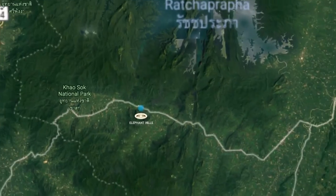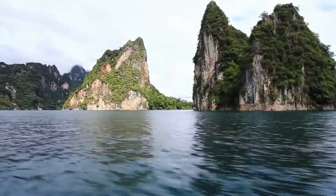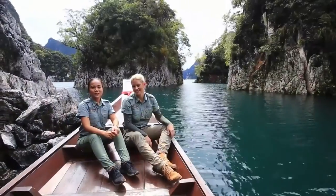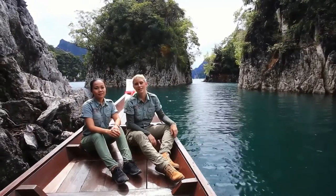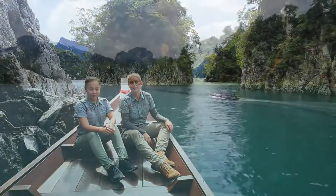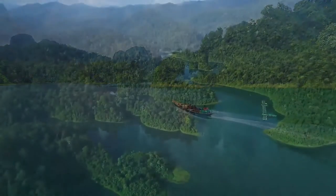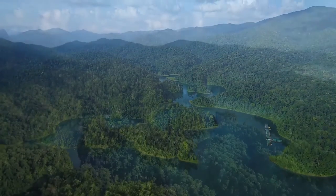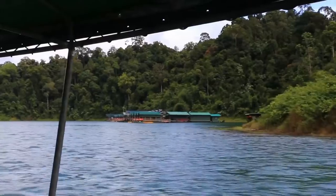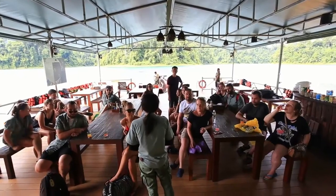Not many tourists know that hidden away deep in Khao Sok National Park is a beautiful lake called Cheow Lan Lake. With Elephant Hills, our guests get a once-in-a-lifetime opportunity to visit and even stay at this beautiful location. We're currently on our way to the rainforest camp, exploring Cheow Lan Lake on a sightseeing tour, showing guests the beautiful nature of the towering limestone mountains of one of the world's oldest rainforests and its turquoise waters, before arriving at the rainforest camp.